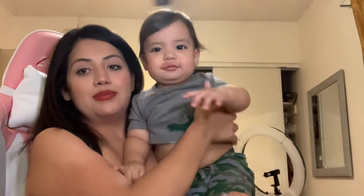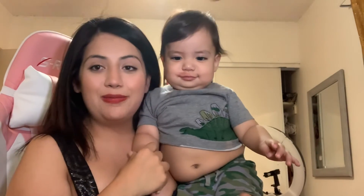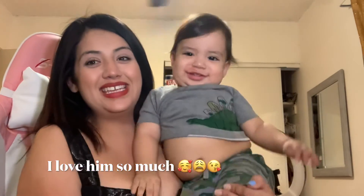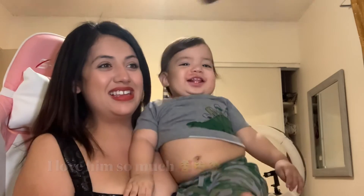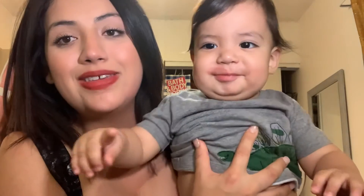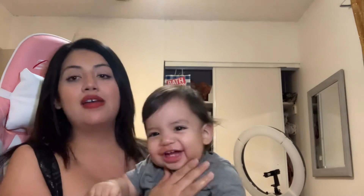This little one does not let me do anything! Look at how cute he is — my little chubby baby. I love him so much. Excuse my gap, but yeah — see you guys in my next one, bye!